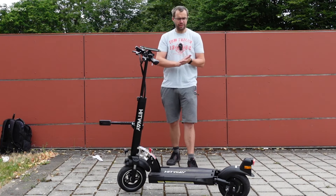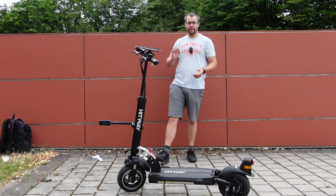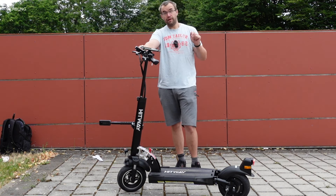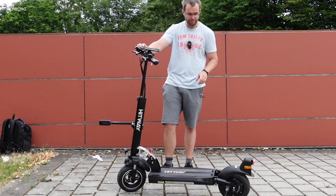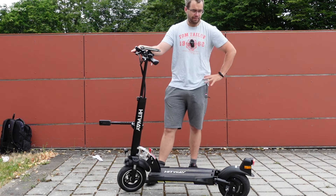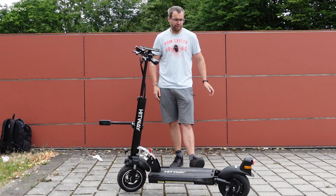Hallo und herzlich willkommen, ihr Lieben. Im heutigen Video wollen wir uns den Hitway H5 mal ansehen. Die ABE gibt es schon richtig lange, und jetzt ist er verfügbar für ab 599 Euro auf Amazon – Link unten in der Videobeschreibung. Im Moment gibt es einen 100-Euro-Coupon. Ich finde die Kiste richtig interessant, denn sie hat richtig viele Specs, die wir uns jetzt gleich in der Nahaufnahme genau ansehen. Viel Spaß beim Video!